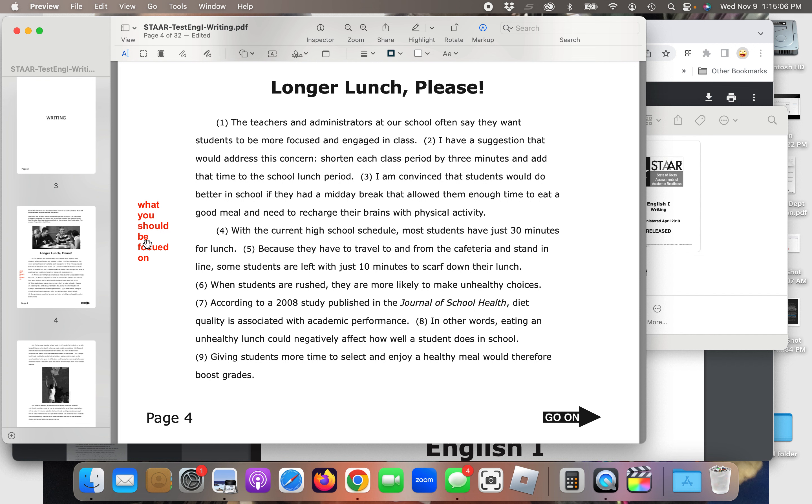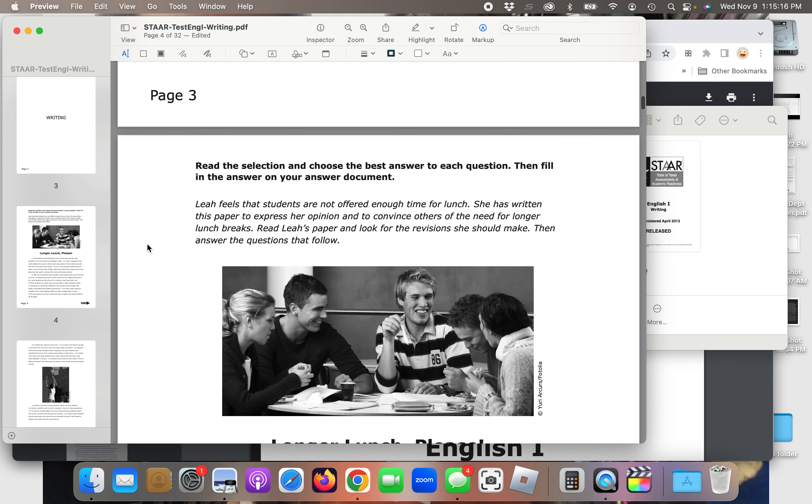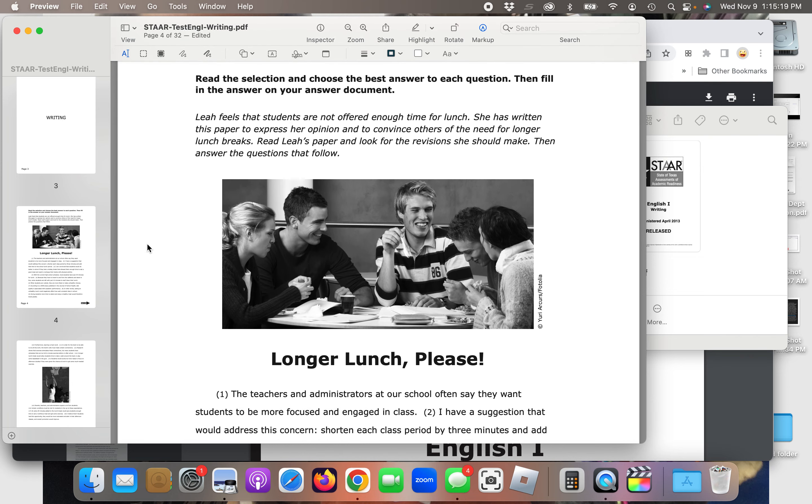We're going to do five questions today. We're going to read this essay and then answer five questions. Always read the instructions: 'Read the selection and choose the best answer to each question, then fill in the answer on your answer document.' Leah feels that students are not offered enough time for lunch. She has written this paper to express her opinion and convince others of the need for longer lunch breaks. Read Leah's paper and look for the revisions she should make, then answer the questions that follow.